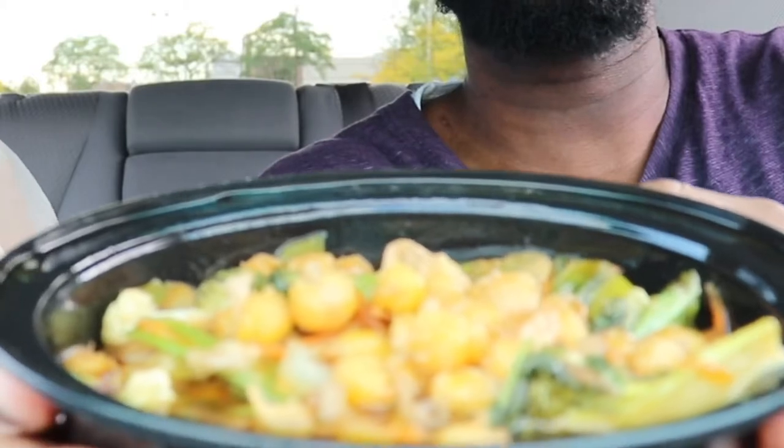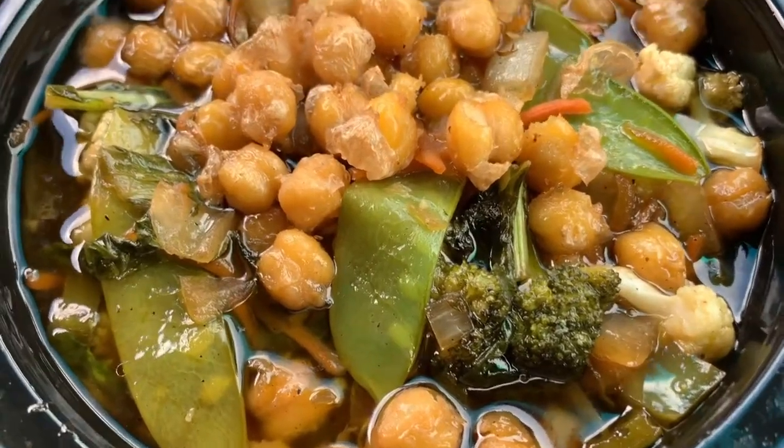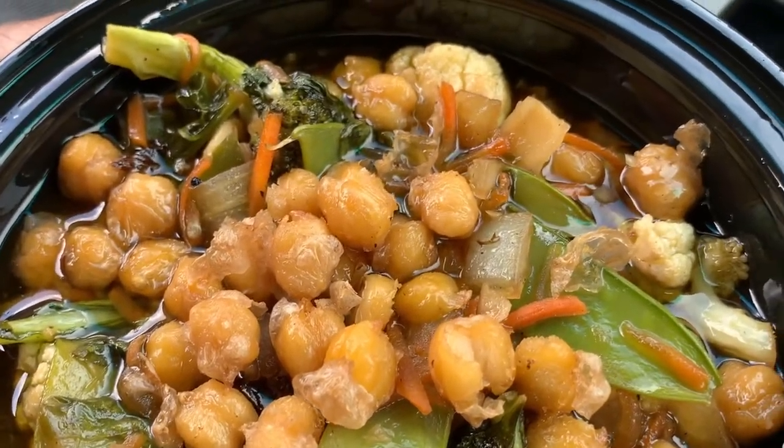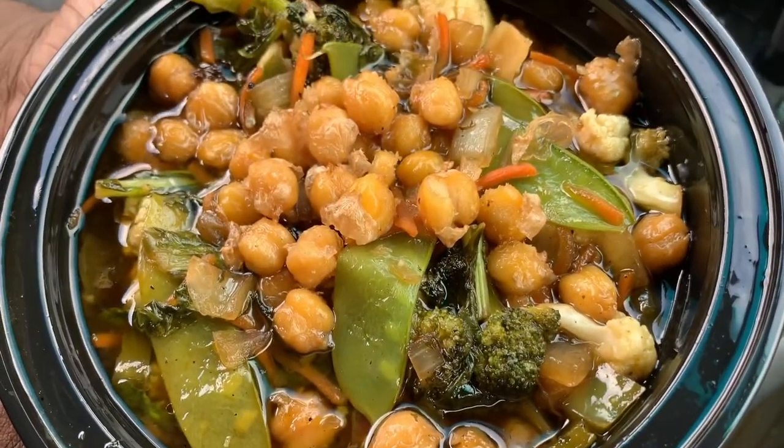It smells really good! Stir-fried five-vegetable chickpeas — I see a little bok choy in here. So it's the Bomb Stir Fried Rice, and it comes with collards, bok choy, snap peas, carrots, cauliflower, broccoli, bell peppers — a lot of vegetables — rice, sauce, and roasted chickpeas.